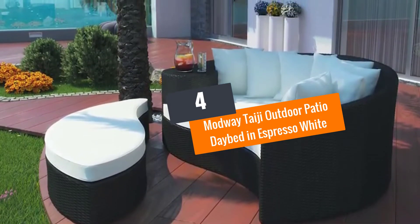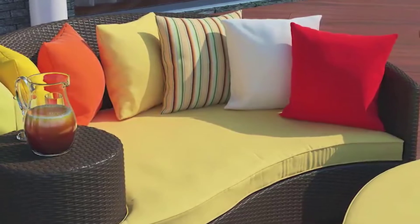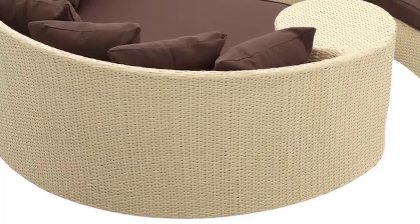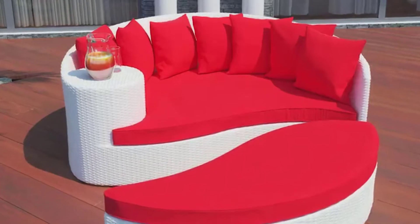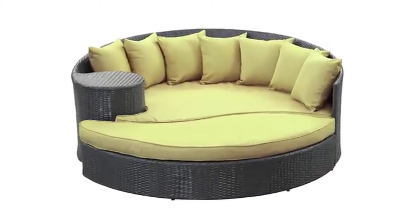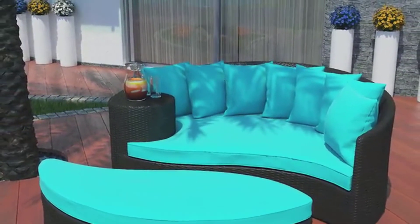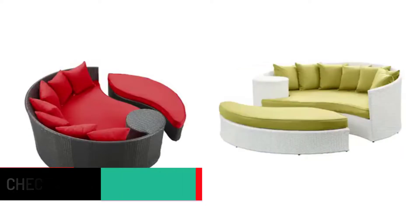Number 4: Madwe Taiji Outdoor Patio Daybed in Espresso White. Here is another outdoor daybed that's worth it. This product has a unique design and looks good in a corner of your preferred location. It is made of a synthetic rattan weave that can last in any kind of weather. The frame is aluminum, it is water-resistant, and the cushions are washing machine washable. It is readily available on Amazon.